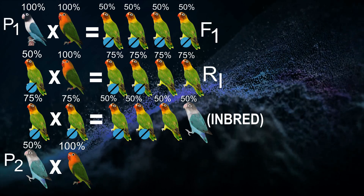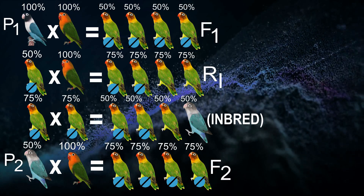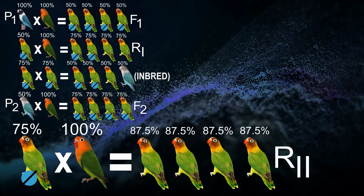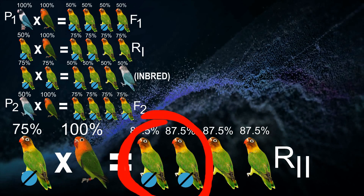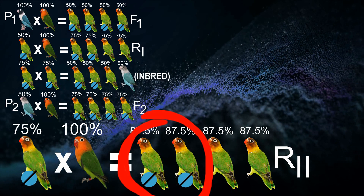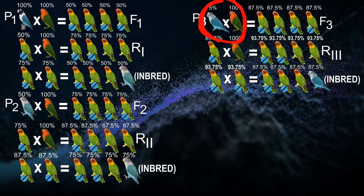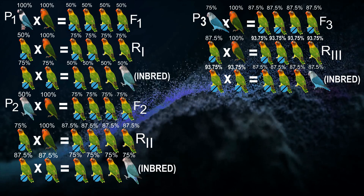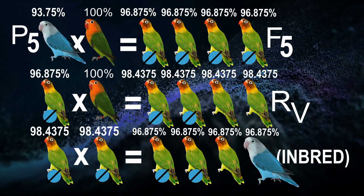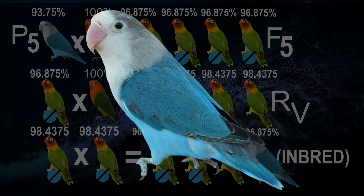We cross our first blue transmutant again with a 100% pure green fisher — this is like a second parental generation. Their offspring are the second filial generation, or F2. We back-cross them again with a pure green fisher to get the R2 generation, which are 50% split for blue. We cross them with each other, and if we're lucky to pair both splits, we get the second blue transmutant. Then we pair it again with a pure fishery, and the cycle continues.